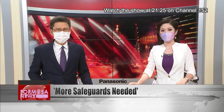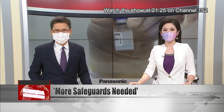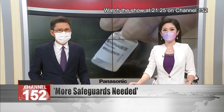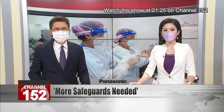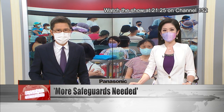The vaccination blunder has put the spotlight on the administration process for the Pfizer COVID vaccine. Twenty-five people were given a higher-than-recommended dose of Pfizer at New Taipei's Enzhugong Hospital after staff failed to dilute the vaccine as required.